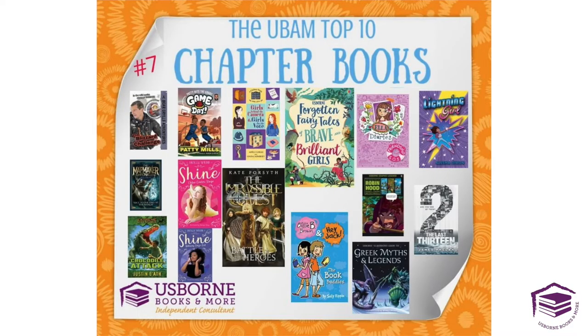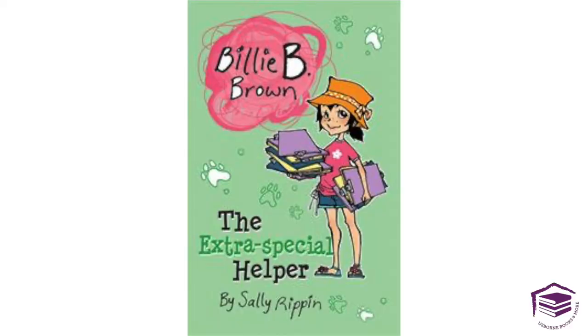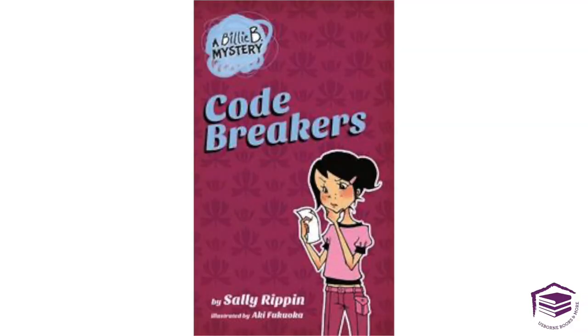Number seven are our chapter books. My best advice is to ask your consultant and give your kiddos' ages and interests to her, and she will help find the perfect chapter books for your budding readers. We have great books like Billy Bee and Hey Jack. The author of these books actually had a dyslexic son and she wrote these books to have no overlapping words, no sentences that carry on to the next page — they are really simplified readers for new intro readers. Billy also has Billy Bee Mysteries, which are some of my favorite novels, recommended for ages seven or eight and up.